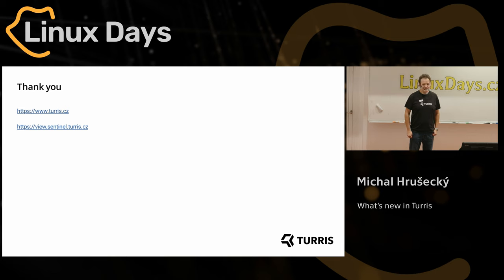Thank you for your questions and answers. It's lunchtime, so enjoy the food. Thank you.